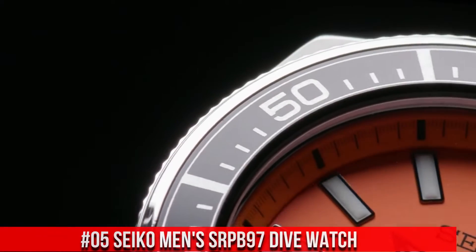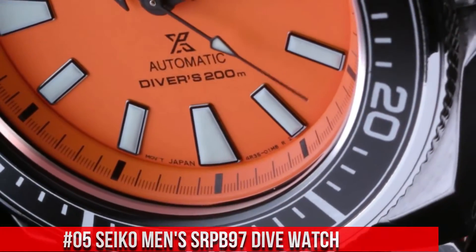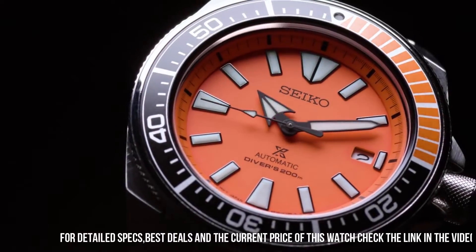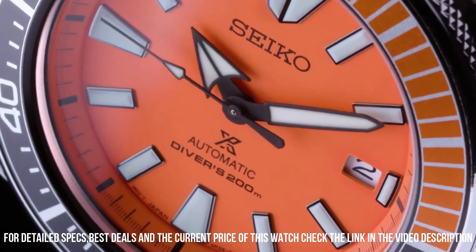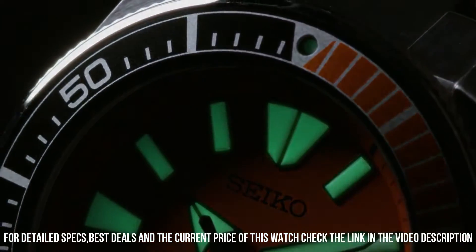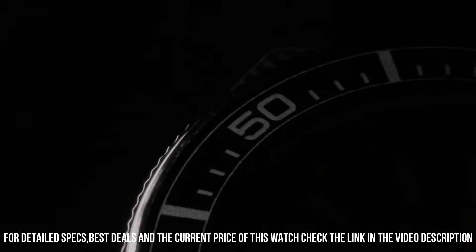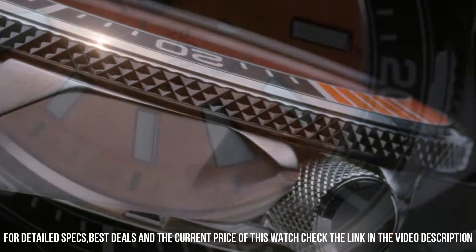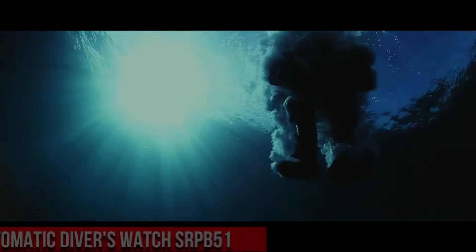Number 5: Seiko Men's SRPB97 Dive Watch. Price: $575 USD. This is a great watch — highly legible with great timing. The bezel is perfectly aligned with the chapter ring and feels solid with good resistance. Angular stainless steel case and bracelet with an additional silicone strap. Black and orange one-way rotating elapsed timing bezel. The iconic orange dial displays a date calendar with LumaBright hands and markers. Automatic movement with self and automatic winding. Power reserve of approximately 41 hours. Diver's 200-meter water resistant. Dial window material: Hardlex.